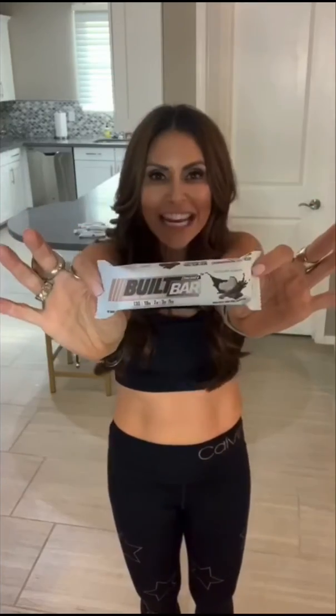Why? Well, this particular bar — and most of them — have only 110 calories. The perfect snack on the go. There's no junk, no GMO, no preservatives, no artificial flavors, and 15 grams of protein in this bar. Only 4 grams of sugar, only 4 grams of fat, and only 5 grams of carbs.